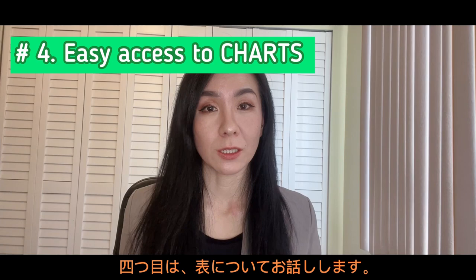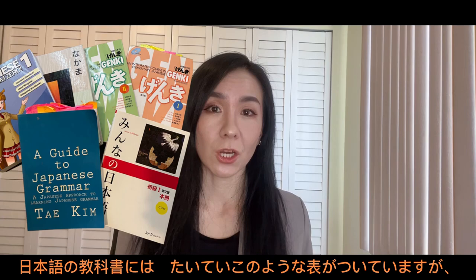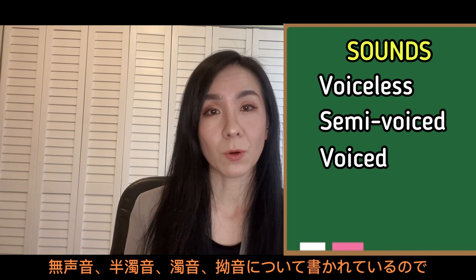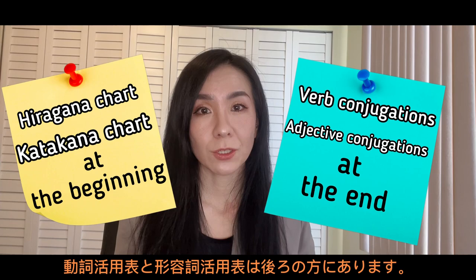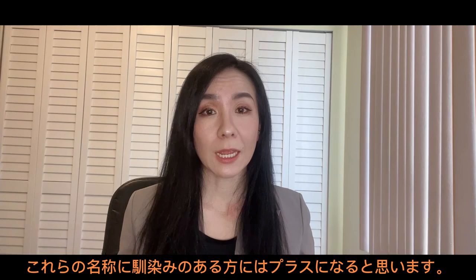Number four, we're going to talk about charts. Japanese textbooks usually come with these charts, but what I love about Tobira is that the charts are very well organized. It mentions voiceless, semi-voiced, voiced sound, and contracted sound, so it's very clear. There are a hiragana chart and katakana chart at the beginning of the book, and verb conjugation tables and adjectives at the end. It categorizes verbs into u-verb, ru-verb, and irregular verb, so if you're familiar with these names, that will be a plus.